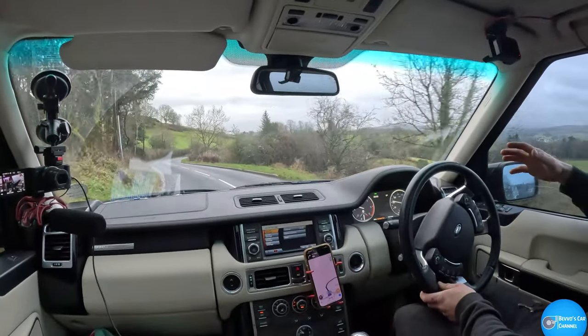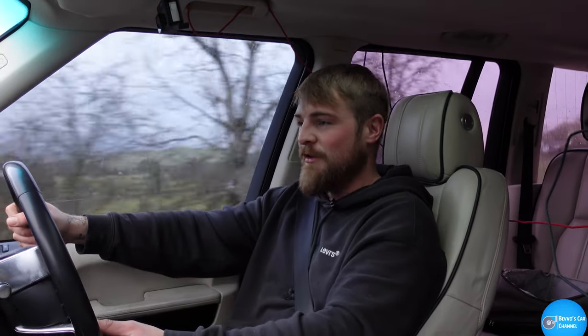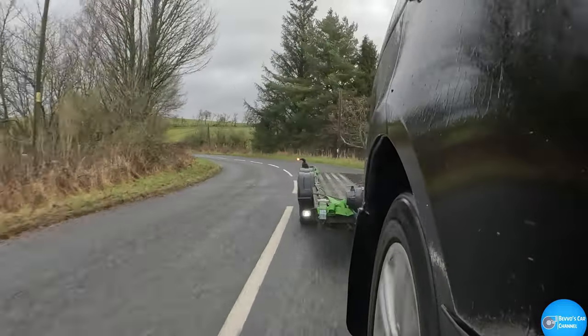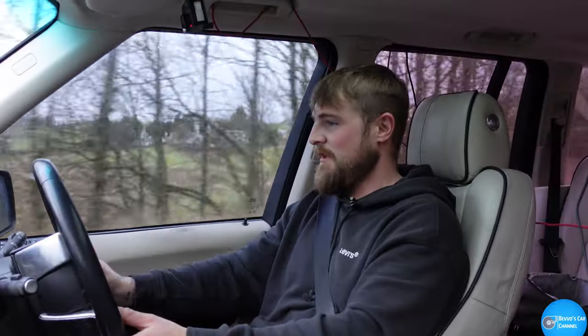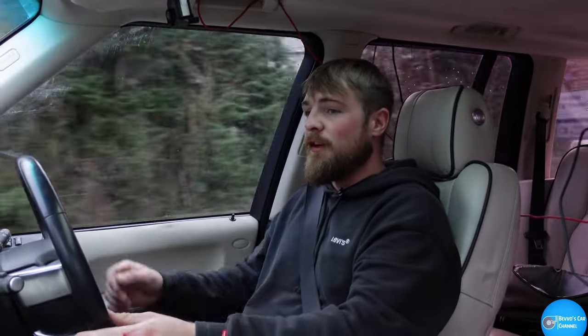It's the A712 — looks more like a B road to me. Now on these B roads it just handles like a dream. I'm guessing it's the air suspension, self-levelling. It goes around corners beautifully and quite fast. And I've got a trailer on the back as well — can't really tell it's there to be honest. There's nothing on it at the moment, but it's just like it's not even there. If I didn't look in my mirrors, I wouldn't know.